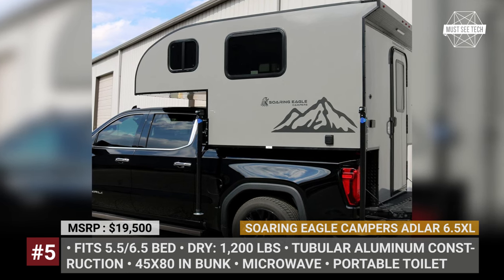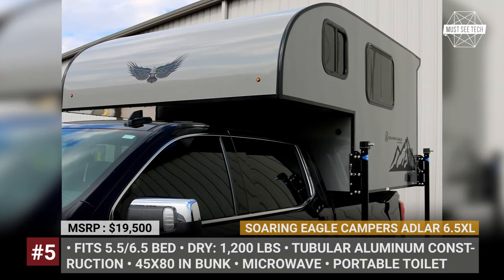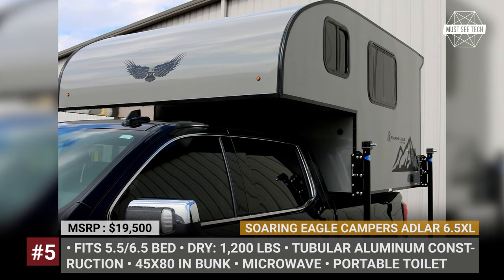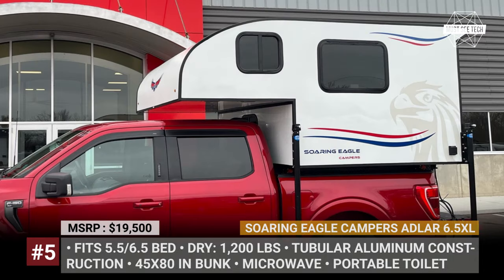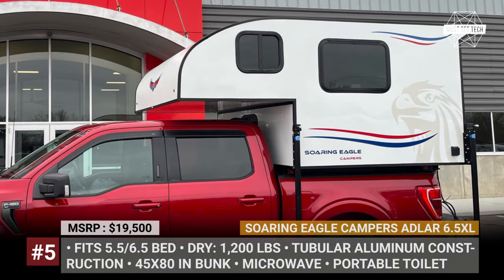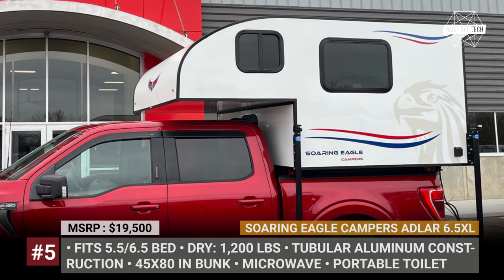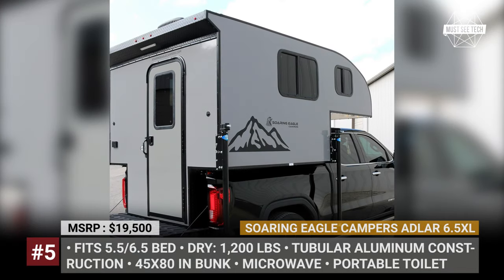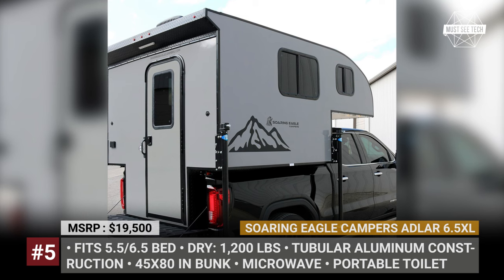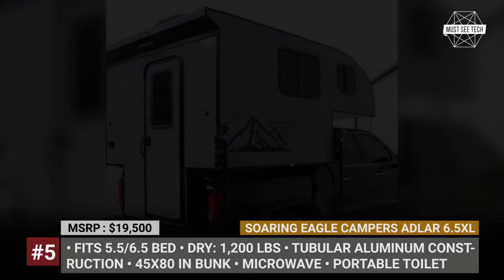A popular option in the Adler 6.5 XL is the north-south pull-out bed, extending the primary bed to a length of 80 inches. The battery box is cleverly integrated into the dinette floor compartment, easily accessible from inside the camper. Each Soaring Eagle model boasts an exterior profile designed for improved aerodynamics, which not only enhances gas mileage but also provides a rear spoiler — perfect for a rear LED porch light and optional floor lights.